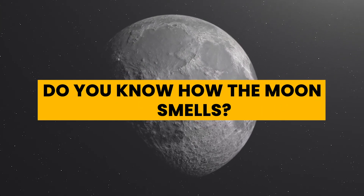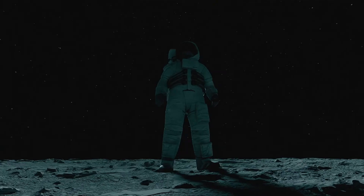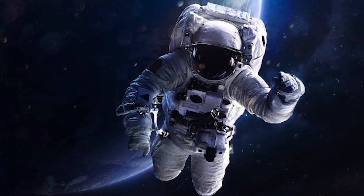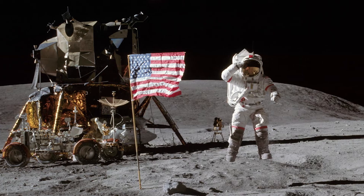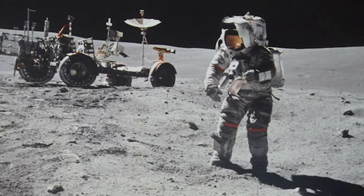Do you know how the moon smells? Various astronauts who have been on missions there claim that the moon smells of wet ashes or spent gunpowder. Astronauts have also reported that space itself smells slightly of burnt steel. One American astronaut, John Young, who was on Apollo 16, is even said to have eaten a bit of the moon and said it wasn't bad.